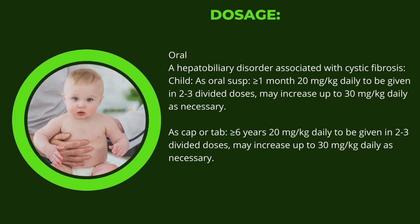For hepatobiliary disorder associated with cystic fibrosis in children — as oral suspension for children greater than or equal to 1 month: 20 mg per kg daily in 2–3 divided doses, may increase up to 30 mg per kg daily as necessary. As capsule or tablet for children greater than or equal to 6 years: 20 mg per kg daily in 2–3 divided doses, may increase up to 30 mg per kg daily as necessary.